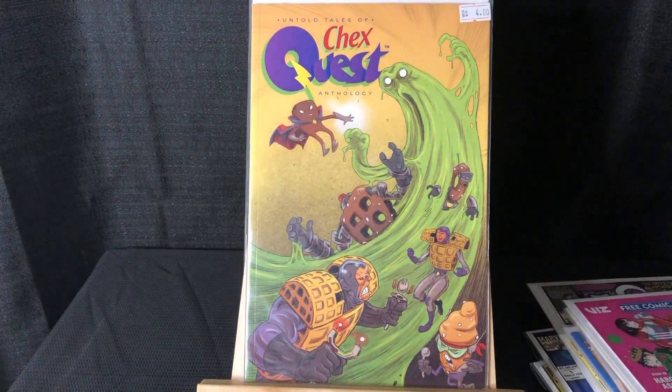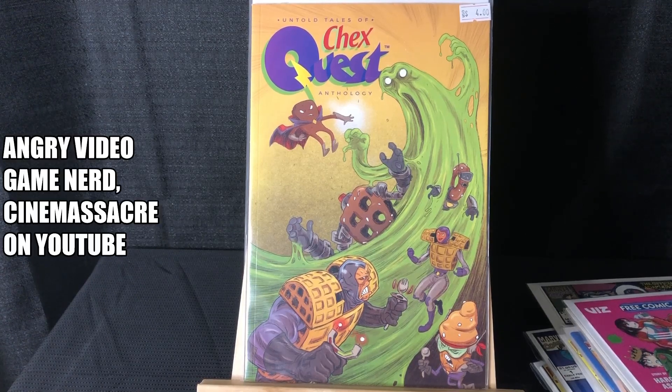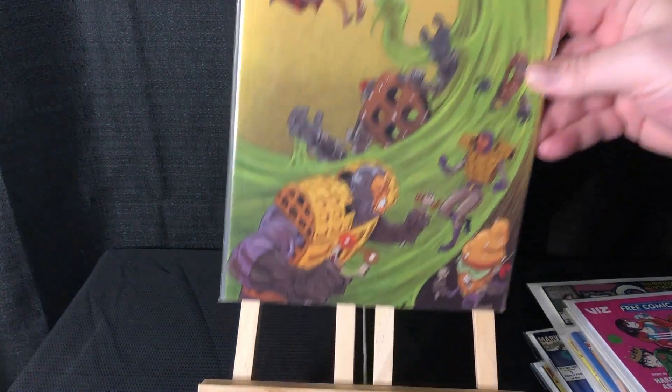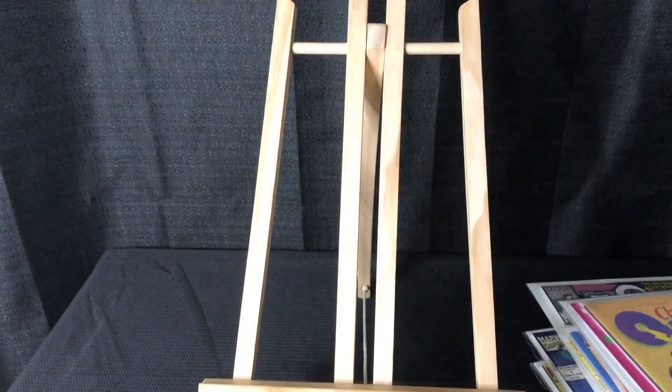The only four dollar book I got — Untold Tales of Chex Quest. This was a video game that came with Chex Mix cereal in the 90s, maybe early 2000s. It got pretty big because a huge early YouTuber — Video Game Historian or something — he did a video about it and also wrote the foreword for this comic, which I thought was really cool.